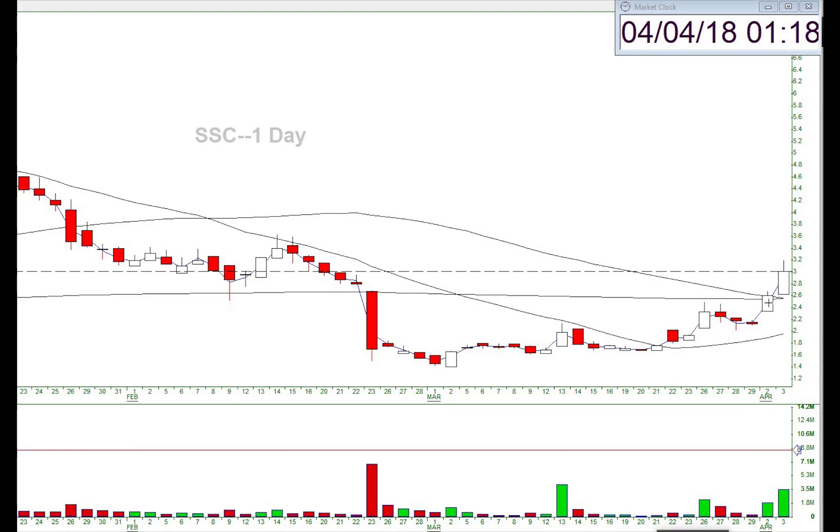I held it into today and sold it up around $2.80 to $2.90 — I scaled out of it. Really happy with the way that trade turned out. I only held it one day but it turned out really good and it was a really nice setup. Anyway, that's it — hope you got something out of this video. I'm going to be looking for more swing trades in the future and maybe going to start posting some of them. We'll see you in the day trading room tomorrow. Bearable Traders — have a good night, guys.